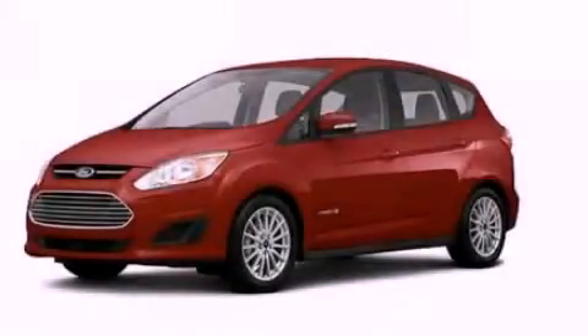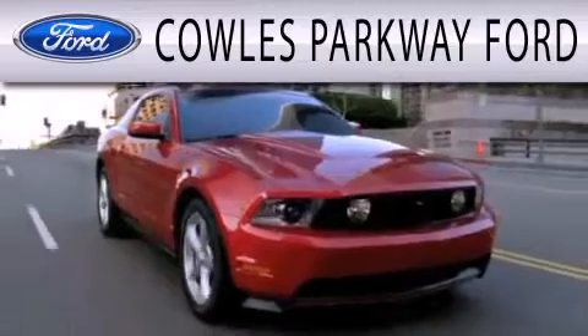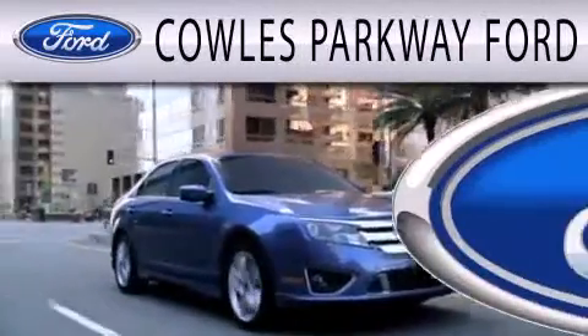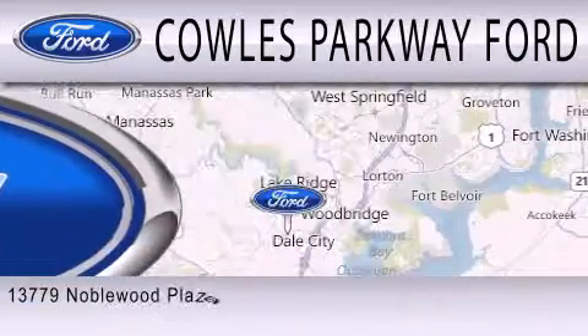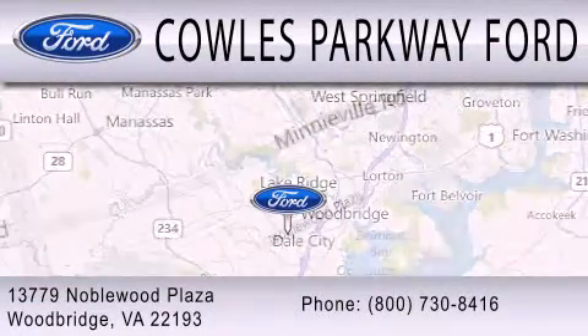This automobile won't last long at this price. Call and arrange a test drive now. Cal's Parkway Ford is dedicated to doing everything possible to ensure that the experience you have of selecting your next vehicle is as pleasant as possible. We are located at 13779 Noblewood Plaza in Woodbridge.